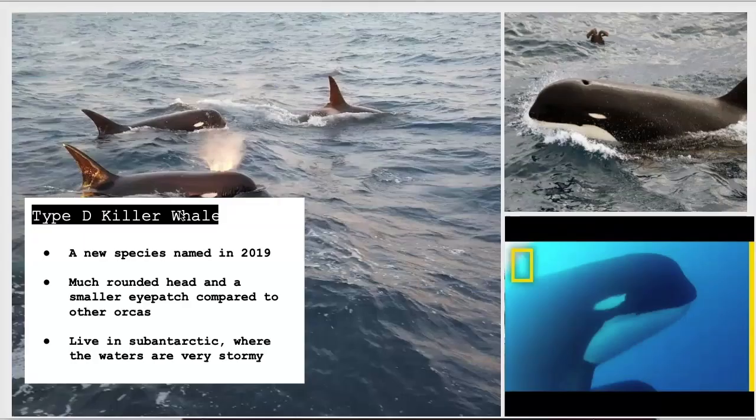Finally, the type D orca is the most elusive of all the southern ecotypes. In 1955, off the coast of New Zealand, scientists found these mammals in a mass stranding, and the next time that any individuals were seen again was in 2019. They have a more rounded head, shorter dorsal fin, and a smaller eye patch. Very little is known about the social structure of this group, because it lives in the stormiest part of the southern ocean, which makes observation of this ecotype very difficult.